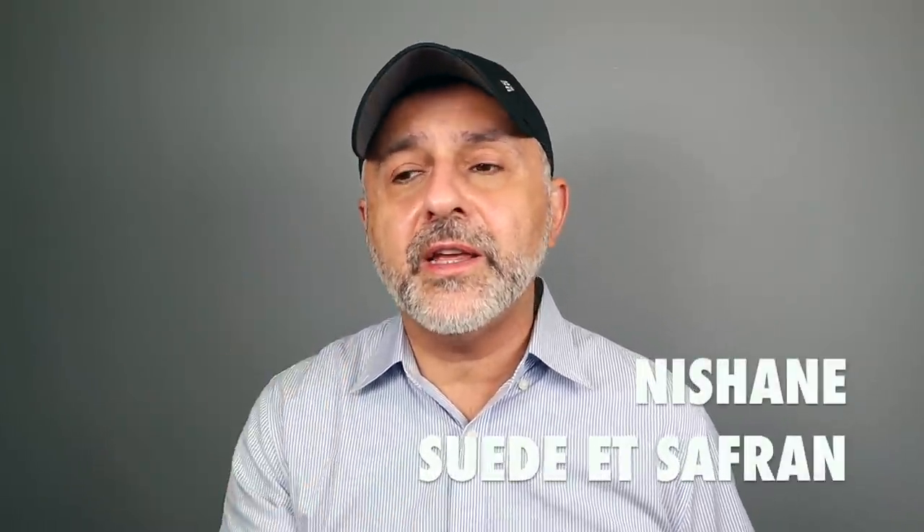At number 36 it's Saffron. I recently did a top 20 Saffron video. I'm suggesting Suède et Safran from the house of Nishane — a Tuscan leather-ish, saffron-forward experience, very saffron-heavy with a Tuscan leather-like dry-down. Saffron tends to go aromatic and leathery, and it's definitely prominent in Suède et Safran from Nishane.